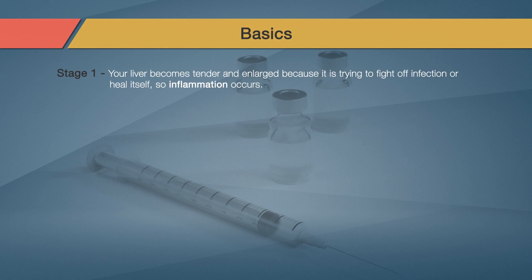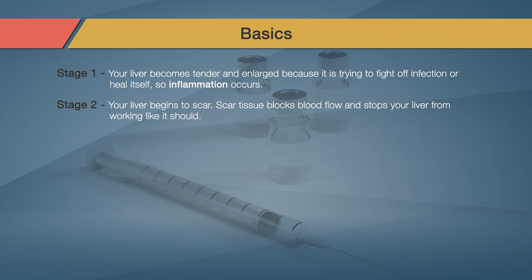In stage one of liver disease, your liver becomes tender and enlarged because it is trying to fight off infection or heal itself, so inflammation occurs. In stage two of liver disease, your liver will begin to scar. Fibrosis happens when scar tissue replaces healthy tissue. This is a problem because scar tissue blocks blood flow and stops your liver from working like it should.